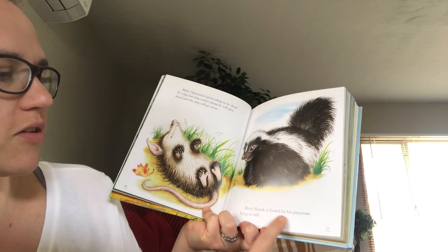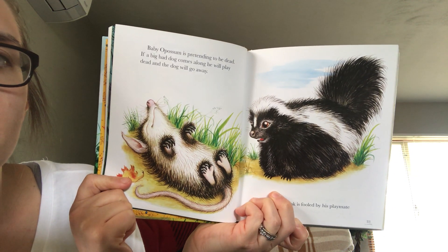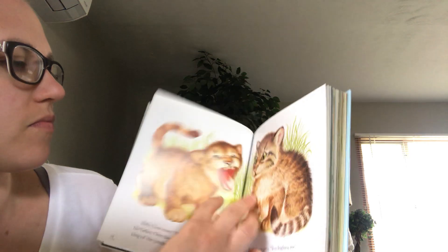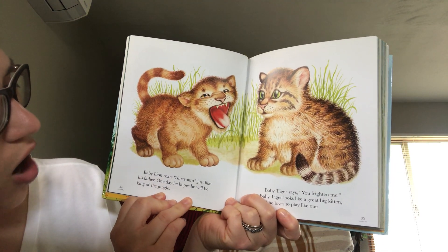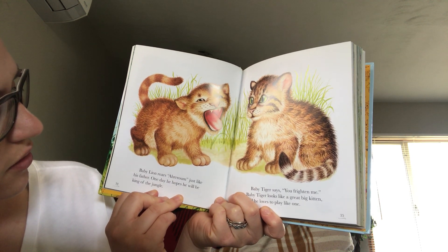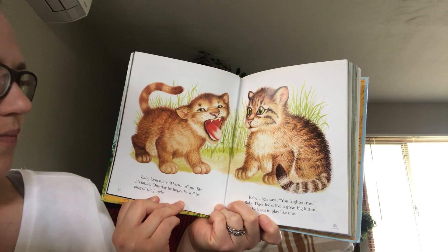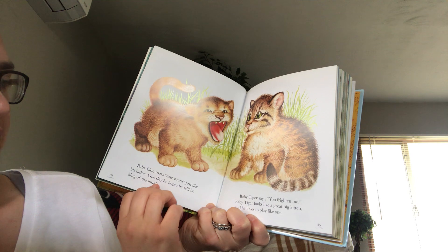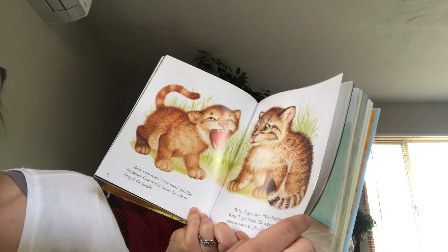Baby skunk is fooled by his playmate lying so still. Baby lion roars, just like his father. One day he hopes he will be king of the jungle too. Baby tiger says you frighten me! Baby tiger looks like a great big kitten and he loves to play like one.